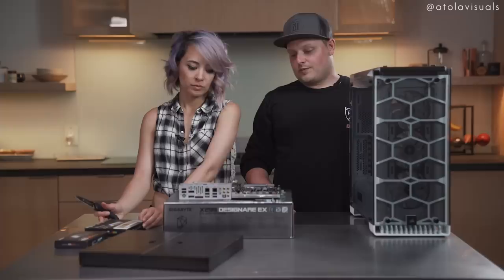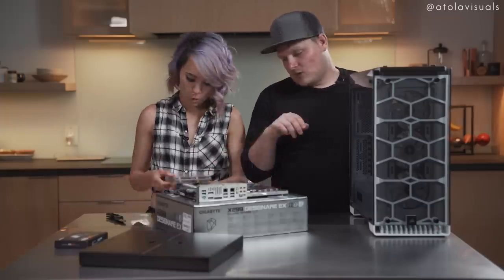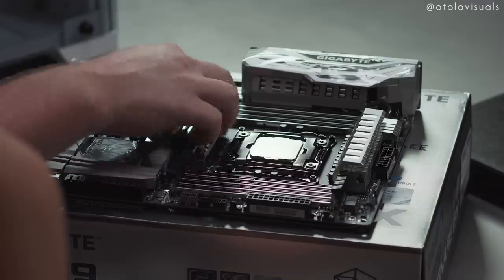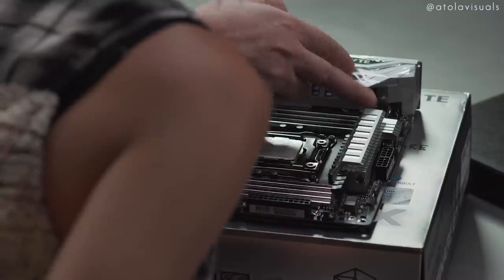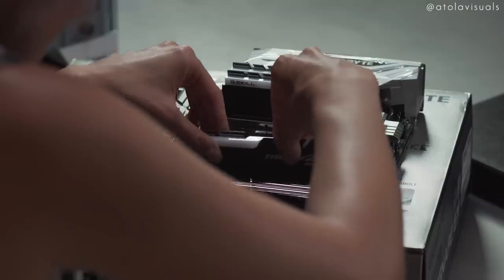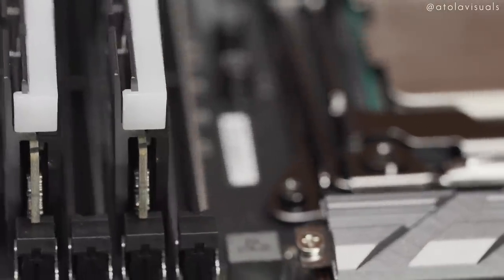So the next thing we're going to do is the RAM. This board can take eight slots of RAM — that's insane. You push down these clips so they pop back, then seat the RAM sticks. Step two done.